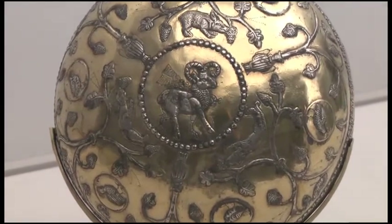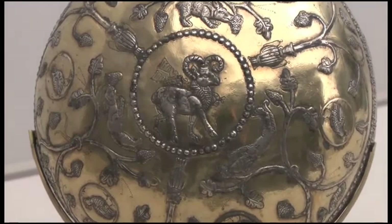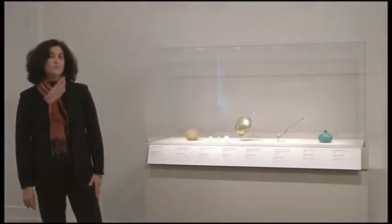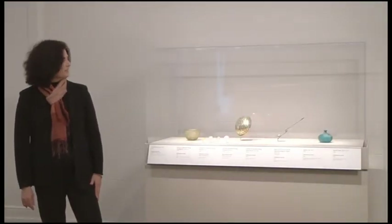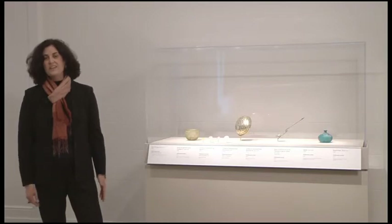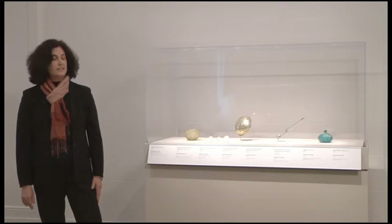Even though the ram is associated with the Zoroastrian divinity Bahman, it also represents the king. This was probably a cup used for drinking wine. You can see other animals encircling the ram, for example a boar or a hare. These are animals of the hunt, another aspect of royal regalia of the Sassanian kings.